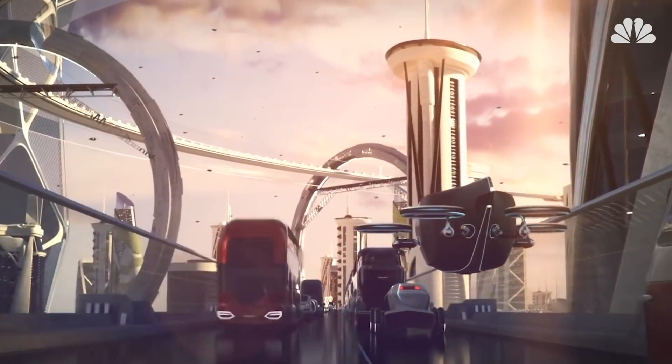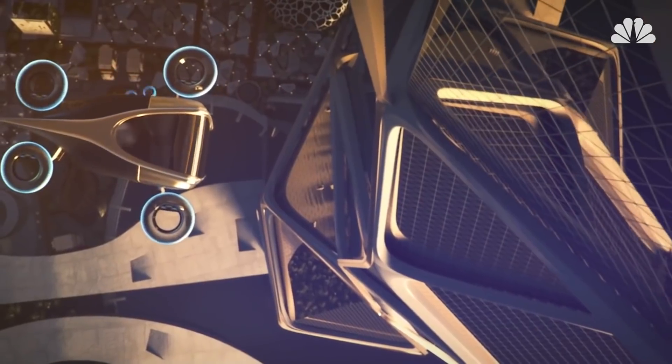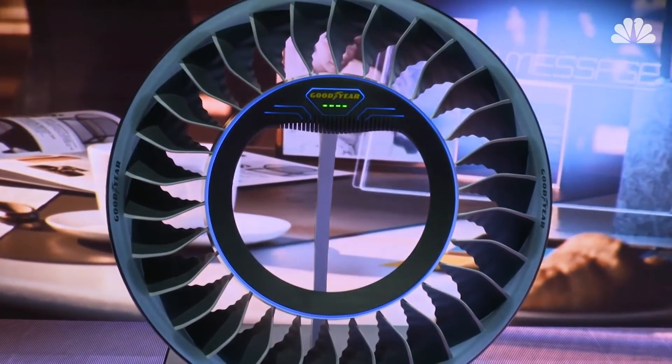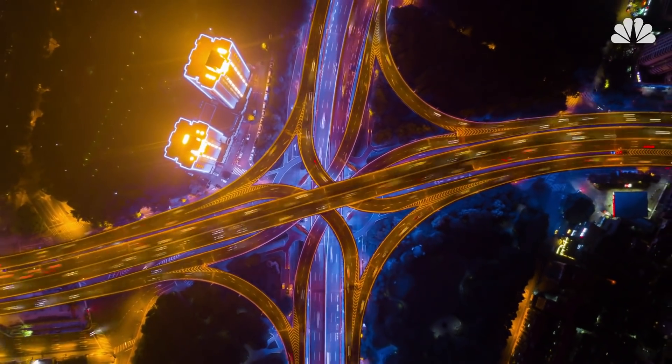The idea, Goodyear said, is that the Aero would give future commuters the freedom to move seamlessly from the road to the sky. But the actual tire doesn't exist yet. Goodyear says the point is for the Aero concept to trigger a debate on the tires and transport technologies for a new mobility ecosystem.